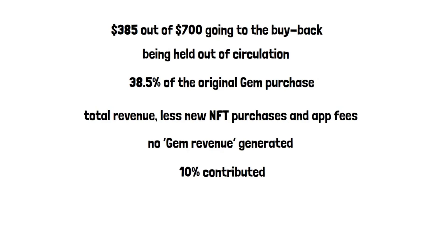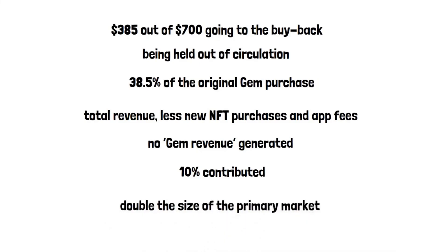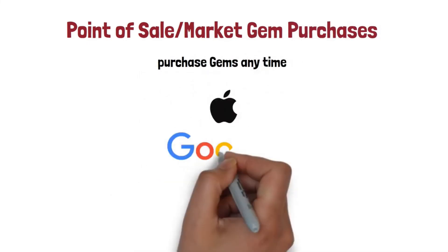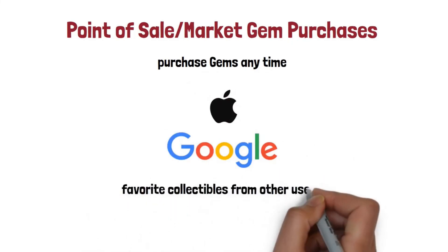It is anticipated that the market for peer-to-peer transactions will be at least double the size of the primary market, although these numbers will vary based on news and point-of-sale market gem purchases. Whilst users can indeed purchase gems any time, it is more likely that they will be purchased at the point of sale via Apple or Google in-app purchases in order to facilitate the purchase of their favorite collectibles.